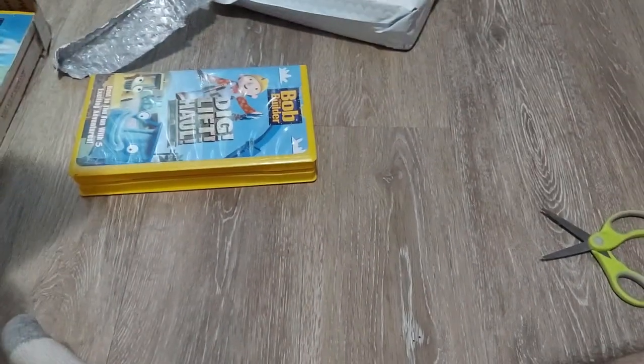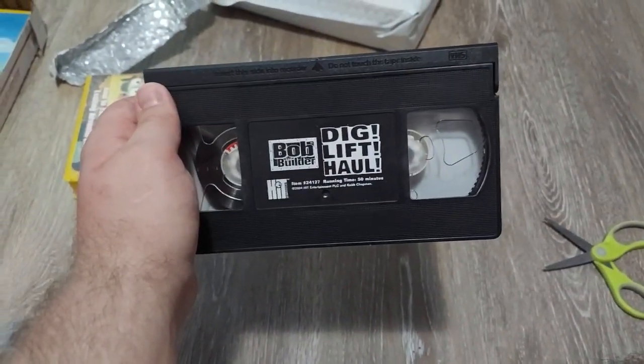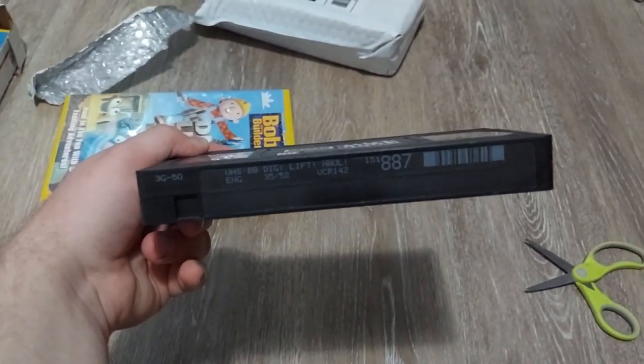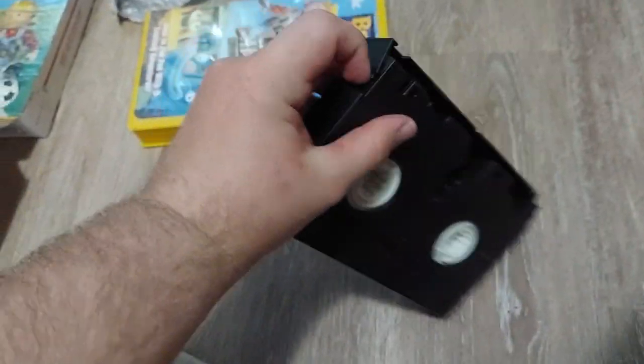This one comes with some inserts — I didn't know it came with inserts. Here's the tape itself; it has an HGS label and it's a black tape. The catalog numbers are 35 out of 52.